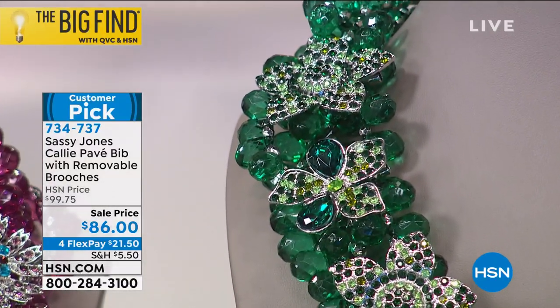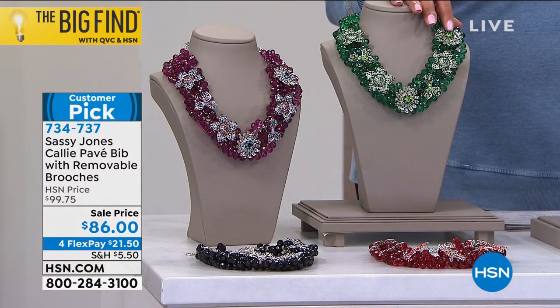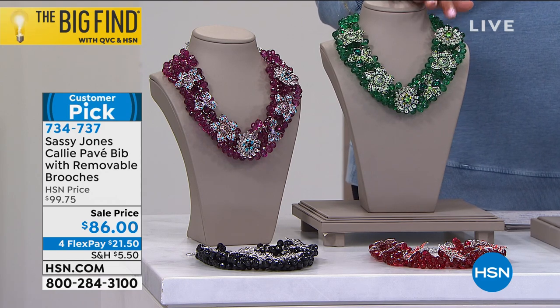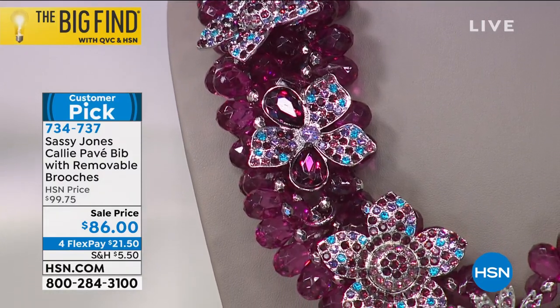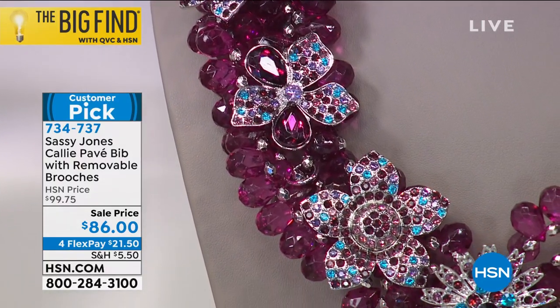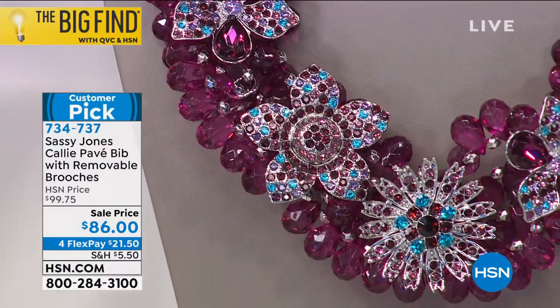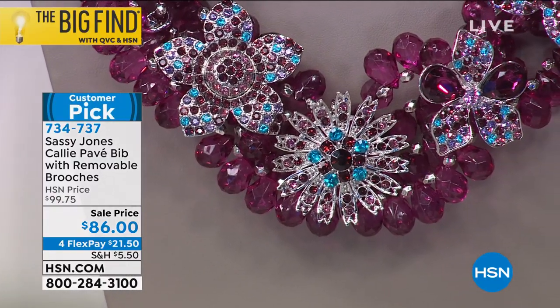It kind of knocks it out of the park. It's a customer pick, you guys. Sharice, congratulations — Sassy Jones has not been around long at HSN. Part of the Big Find, QVC and HSN came together to search for the biggest, brightest stars in jewelry, accessories, fashion, and beauty, and Sharice Jones — we could not live without her.